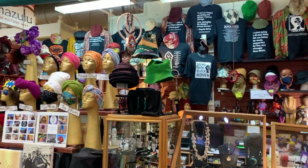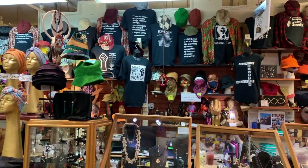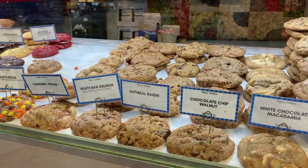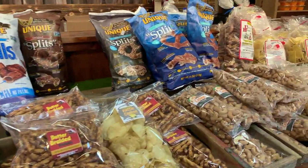We wish we could include every business in this video. Rather, we will feature several vendors to give you a taste of the tremendous variety this market has to offer. Be sure to stick around until the end to see the Pennsylvania Dutch section of the market.